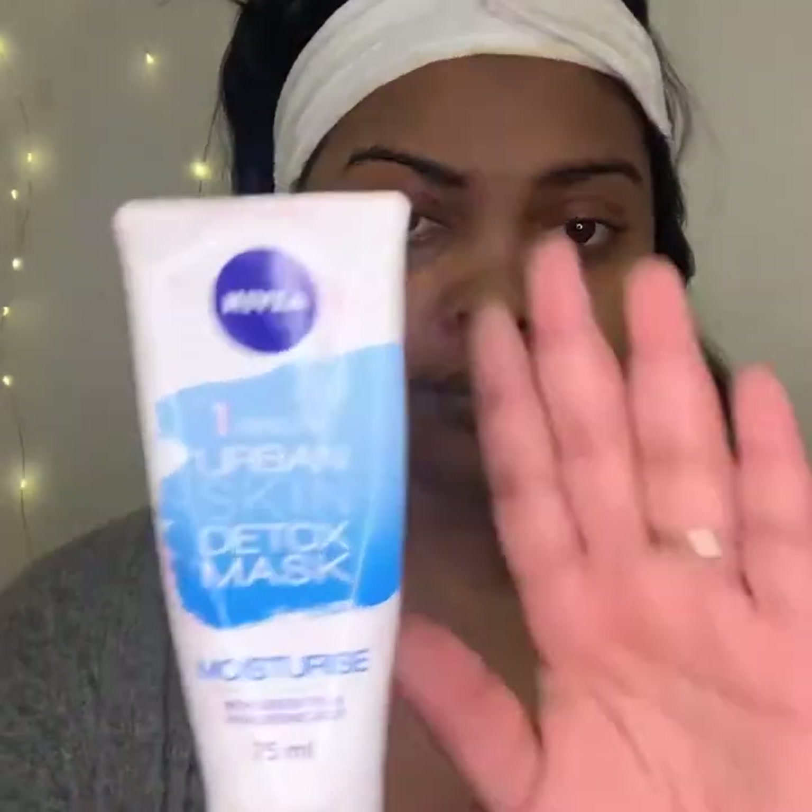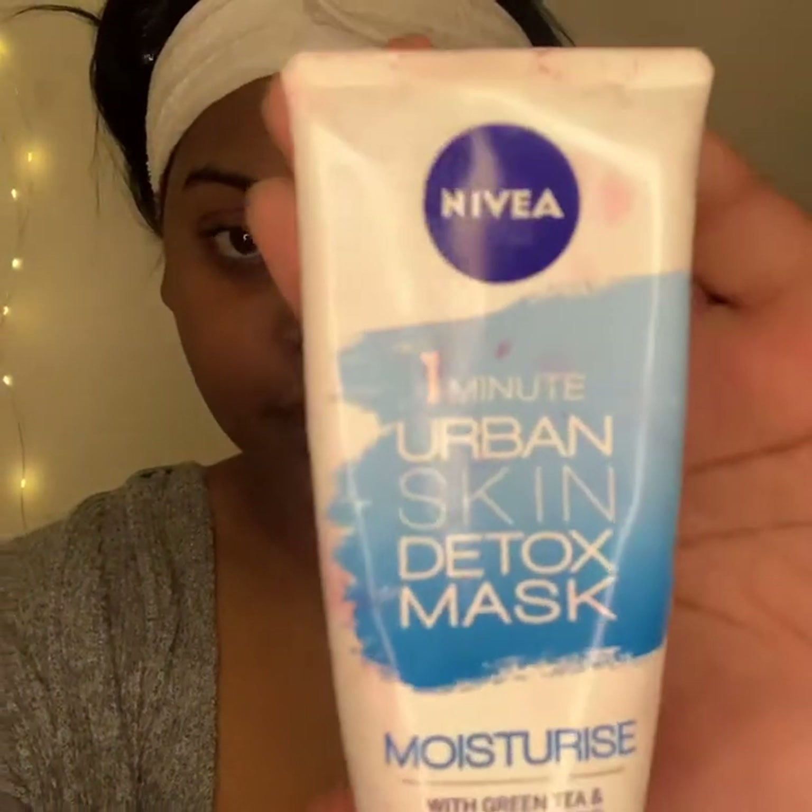Now I will be using my 1 Minute Urban Skin Detox Mask by Nivea, which has green tea extract and hyaluronic acid. I love this product. You just apply it to the skin, let it sit for a minute, and then I derma-roll it into my face so my skin can actually soak it in and reap the benefits. This is supposed to give you 72 hours of moisturisation, but I find that it keeps your skin moisturised for the whole week, if I am being completely honest.